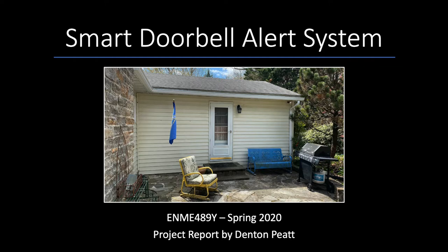My name is Denton Piette and I'm currently a student in Dr. Steven Mitchell's Remote Sensing Technical Elective. In this video, I will be presenting an overview of my Raspberry Pi powered smart doorbell alarm system.